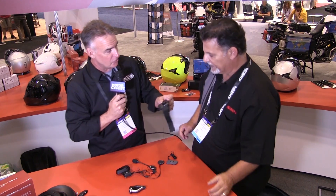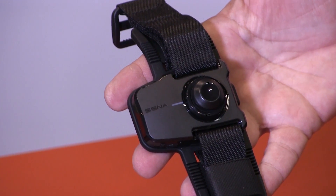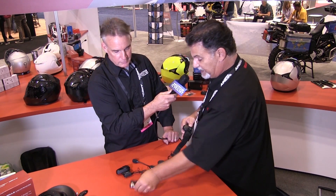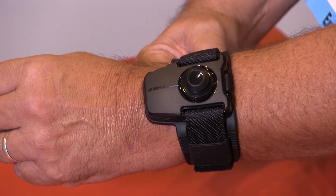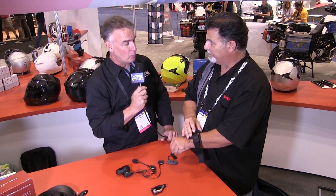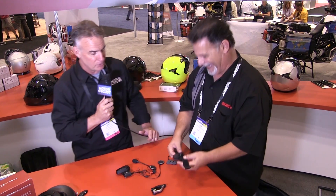I notice you've got another one here — a wrist strap. This is really a departure. This takes into consideration the passenger. Basically it's the same principle as the remote control. The passenger straps on the wristband and is able to pair it to their headset and control things just sitting back using the joystick. That's just what I want — my passenger telling me what kind of music I can listen to. I'm not sure I like that particular feature.